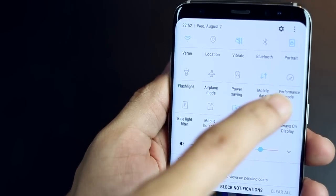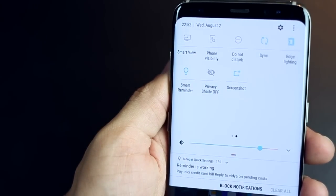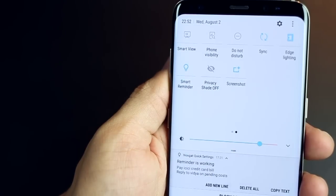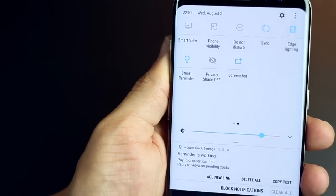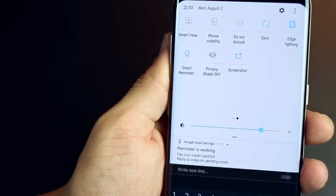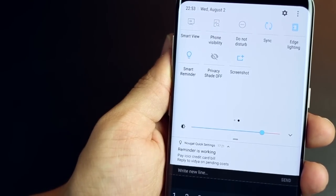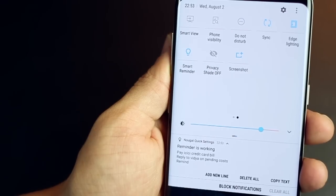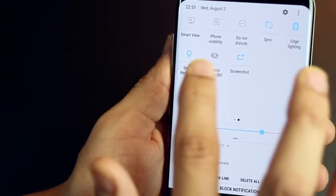I have placed something called the Smart Reminder, which lets me quickly pin a reminder to my notification panel. I think it's really handy because everything that I need to remember and is of top priority is something I can always have on my notification panel — the one thing we probably look at the most number of times in a day.